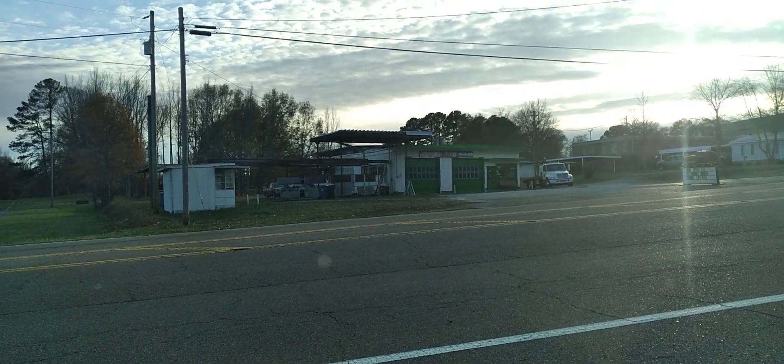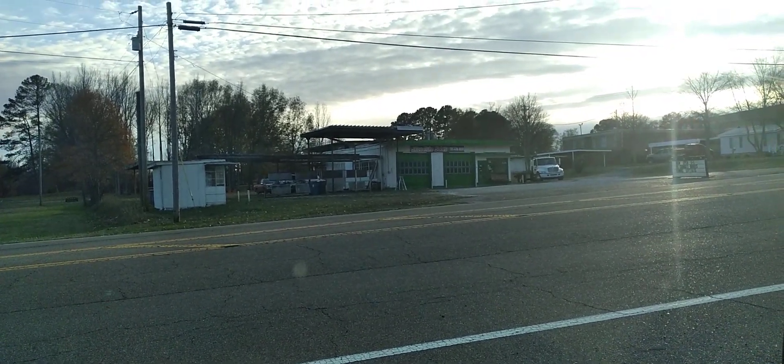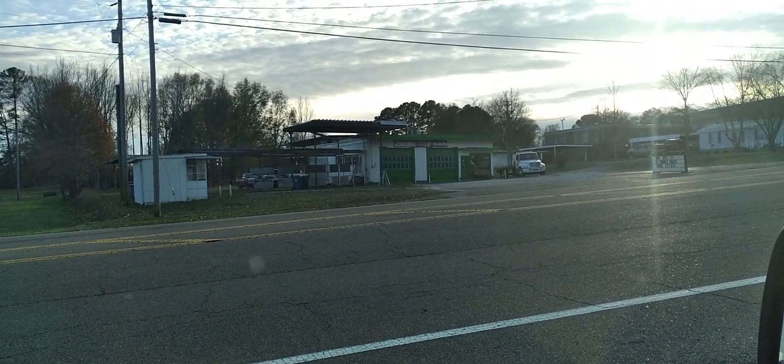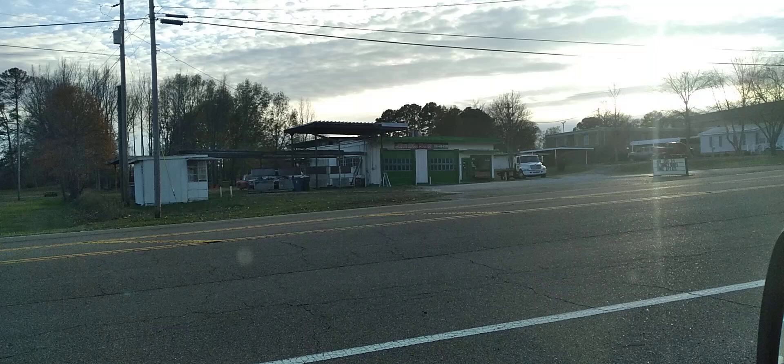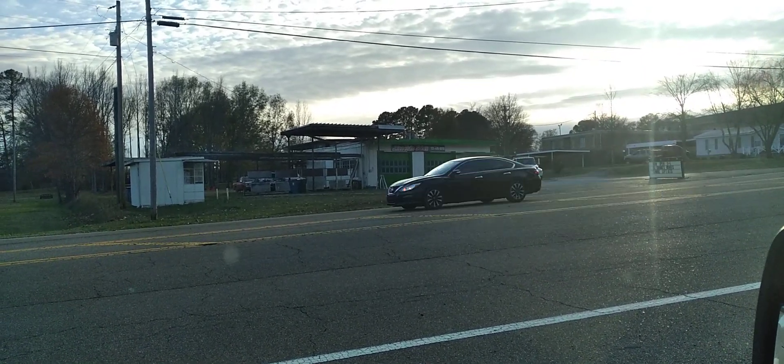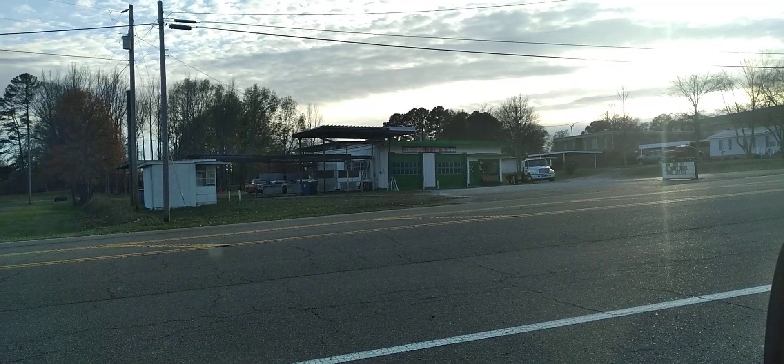All right, guys, welcome back. I want to show you this old service station right across the street from us here in Bruceton, Tennessee.